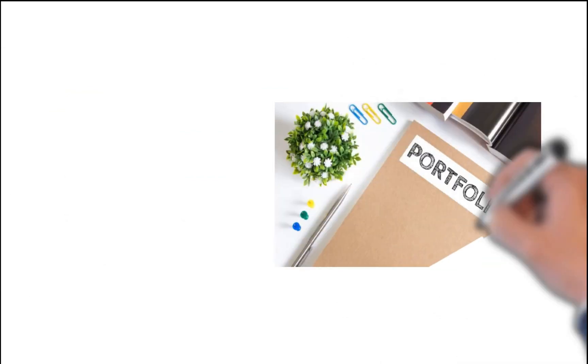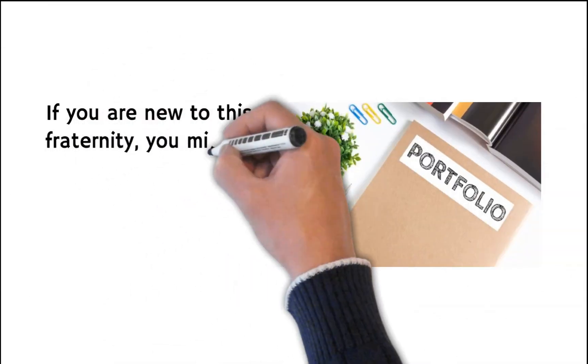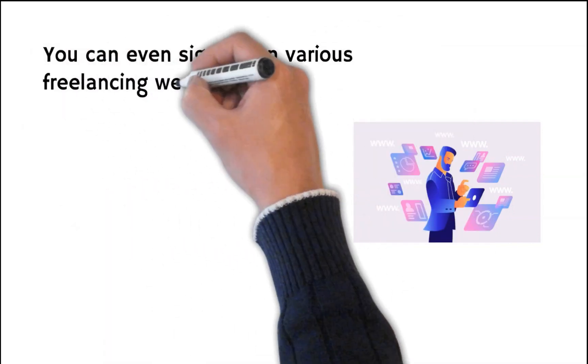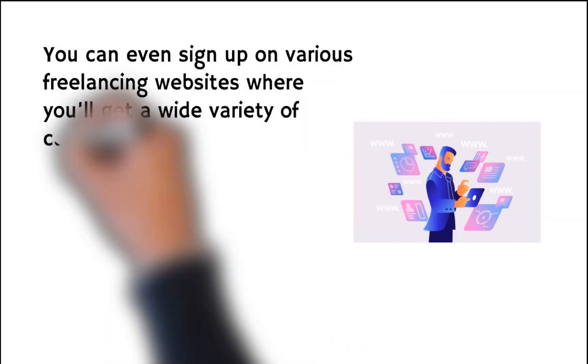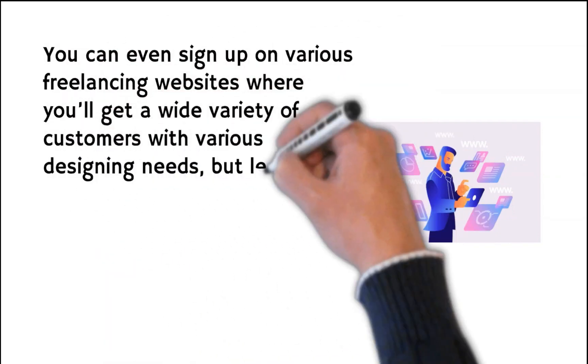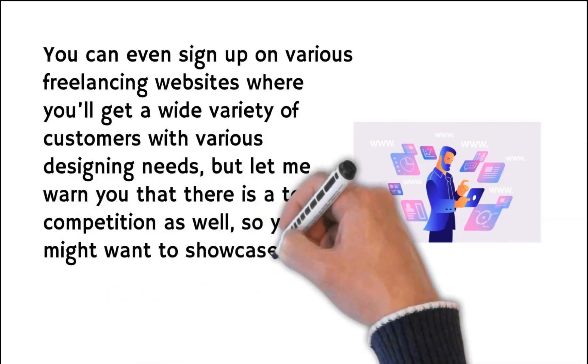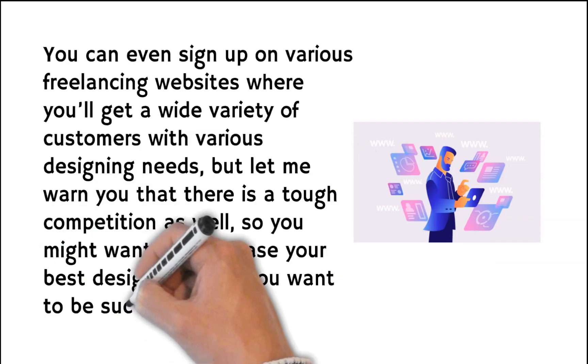If you're new in this fraternity, you might start building a portfolio that will help you get jobs, whether offline or online. You can even sign up on various freelancing websites where you'll get a wide variety of customers with various designing needs, but let me warn you that there is tough competition as well. So you might want to showcase your best designs should you want to be successful.